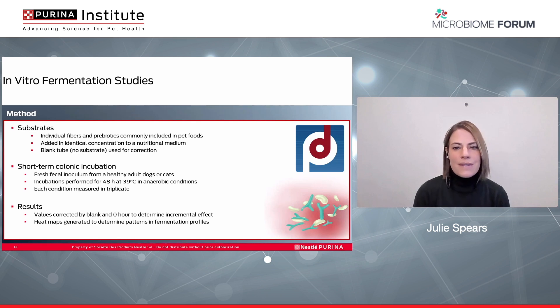Based on the literature review and exploratory analysis, we decided to investigate how differences in bacteria composition and microbial diversity could affect fiber and prebiotic fermentation in healthy adult dogs and cats. To determine differences in fermentation patterns, we conducted in vitro experiments at a company called ProDigest. Individual fibers and prebiotics commonly used in pet foods were selected, added in identical concentrations to a nutritional medium, and we included blank and zero-hour tubes to determine the incremental effect. Fresh fecal inoculum was obtained from healthy dogs and healthy cats. Substrates were fermented with their inoculum for 48 hours at 39 degrees Celsius in anaerobic conditions, and each condition was measured in triplicate. Heat maps were then generated to determine patterns in fermentation profiles.